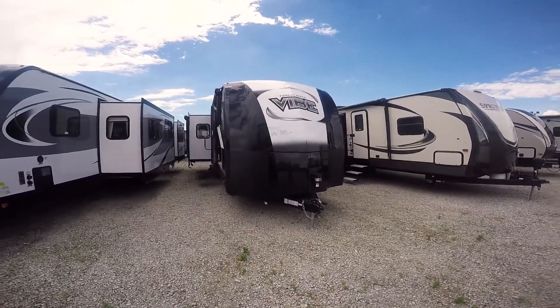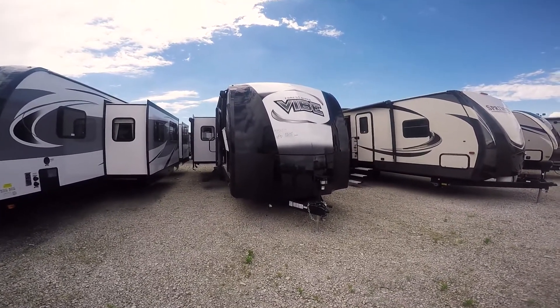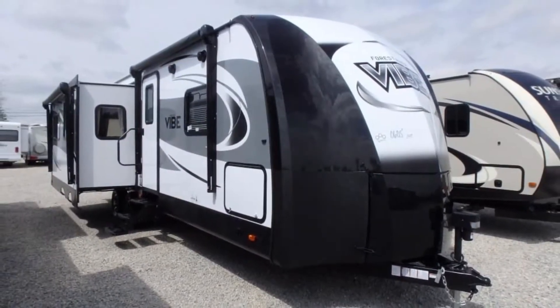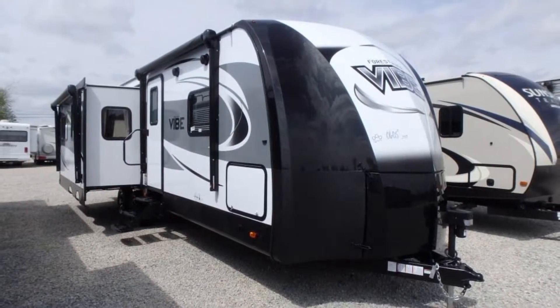Good afternoon. Welcome to Paul Sherry RVs in Piqua, Ohio. Today we're going to do a walk around on a Forest River Vibe travel trailer, 288 RLS.